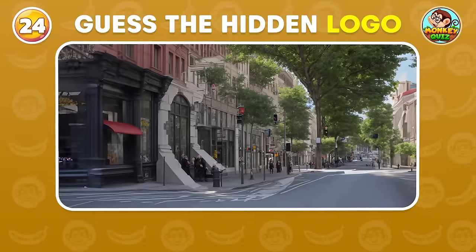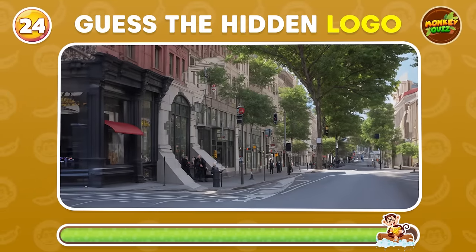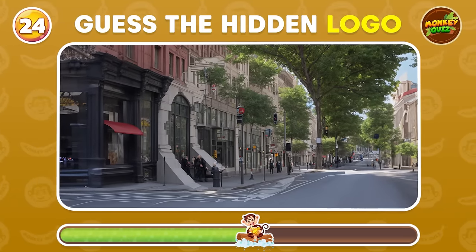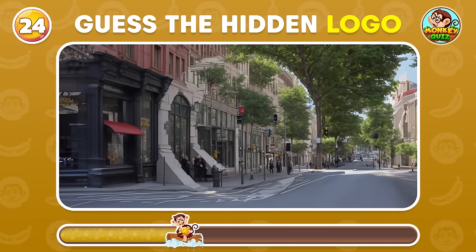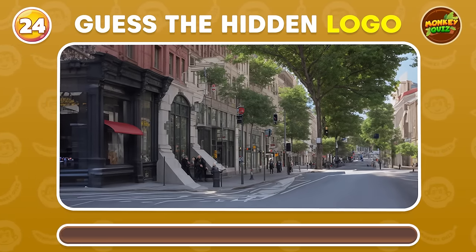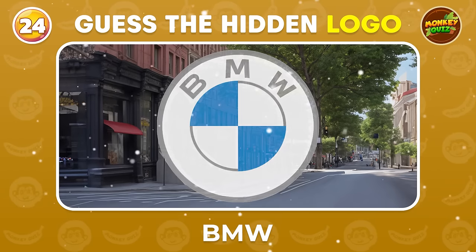Can you spot the famous logo brand? Bentley!